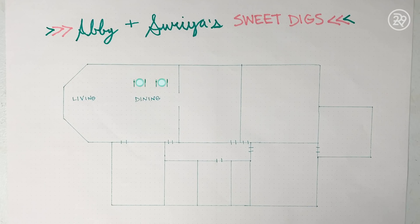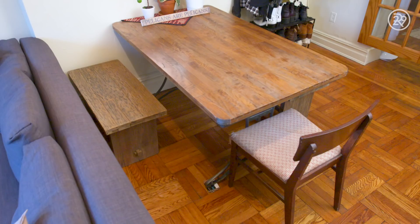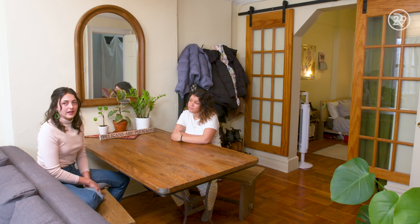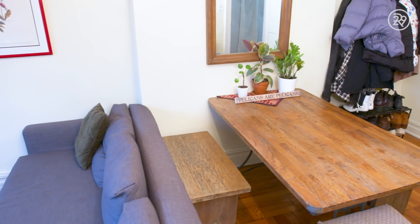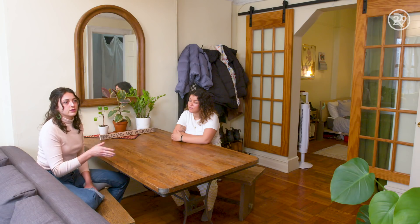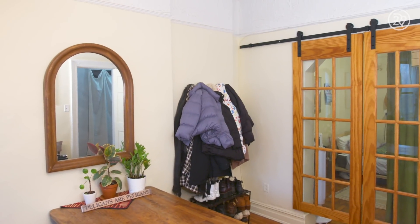This is our dining area and this is my table. I brought it up from New Orleans when I moved here last year. Everyone said that it wouldn't fit in our Brooklyn apartment, but I feel like it works really well with the space and it's like a nice dark wood. So it matches a lot of the other dark wood features that we have.